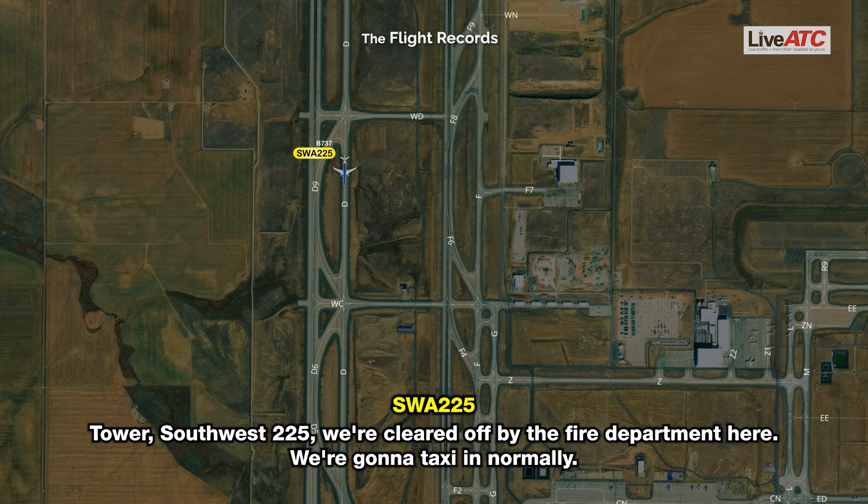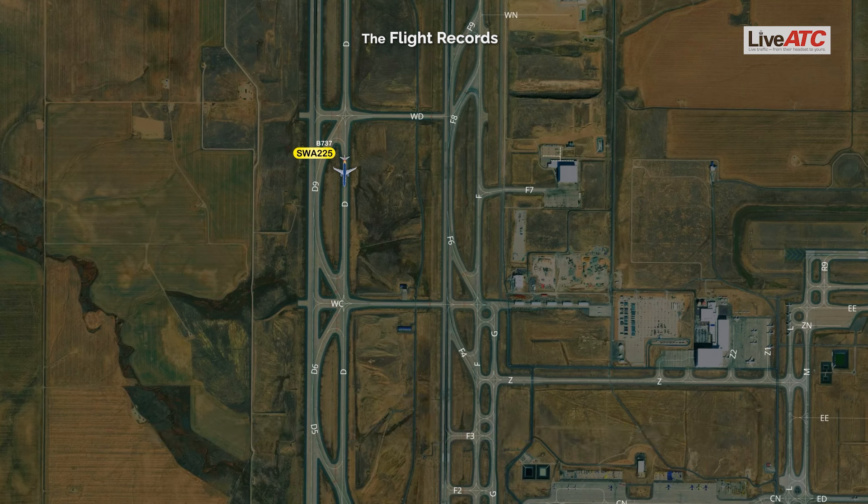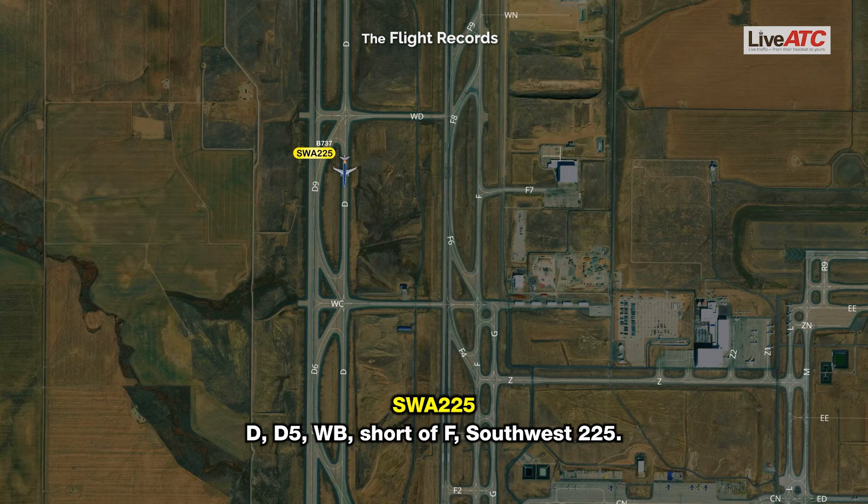Southwest 225: Tower, Southwest 225, we're cleared by the fire department here, we're going to taxi in normally. ATC: Southwest 225, roger, taxi via Delta, Delta 5, Whiskey Bravo, hold short of Foxtrot. Southwest 225: Delta 5, Whiskey Bravo, hold short of Foxtrot, Southwest 225.